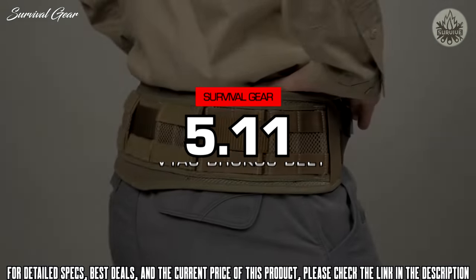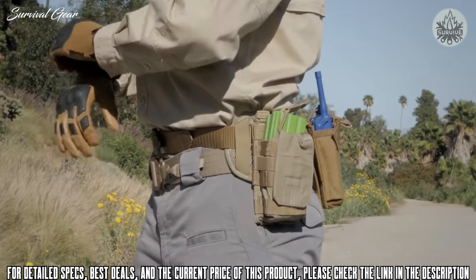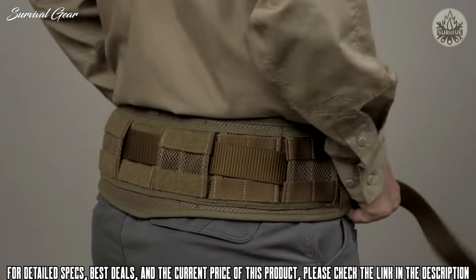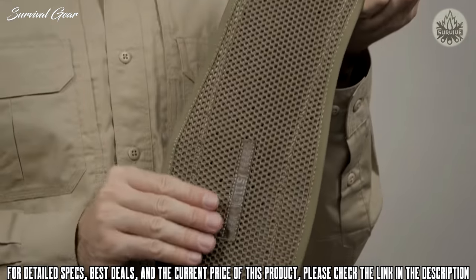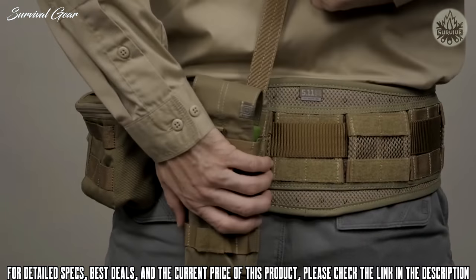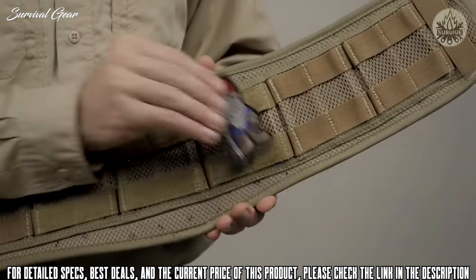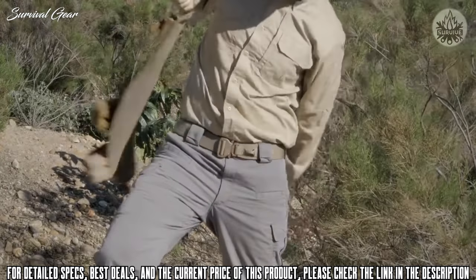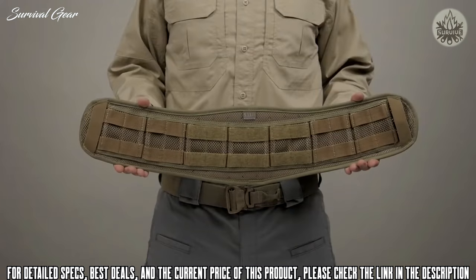The 5.11 VTAC Brokos belt was engineered in partnership with Viking Tactics and offers superior load distribution and extensive storage customization. This belt features 6-inch high-density polymer inserts for an ergonomic shape that keeps the weight of your gear distributed evenly across your hips, minimizing fatigue and increasing stamina. The aerospace mesh interior increases belt traction and breathability for a stable fit and lasting comfort. The wrap-around web platform supports MOLLE and 5.11 Slick Stick pouches, giving you complete control over your storage options. Constructed from durable 500D nylon that's also weather resistant, this is the 5.11 VTAC Brokos belt.